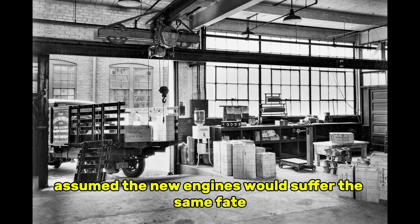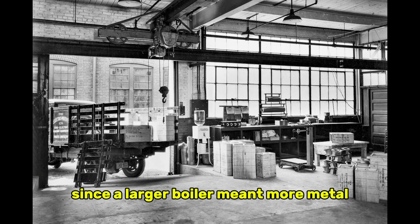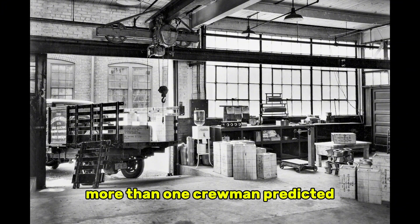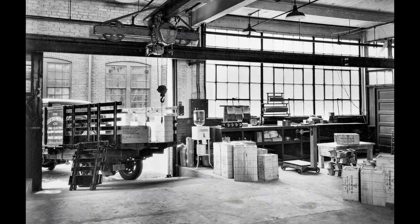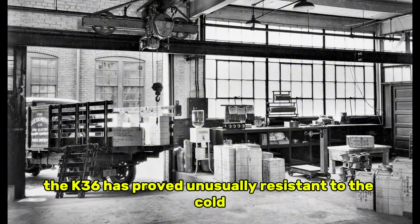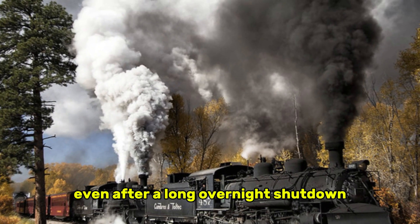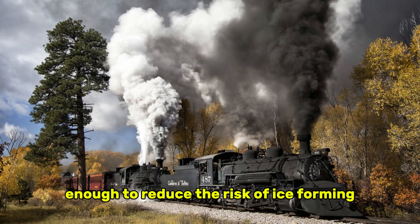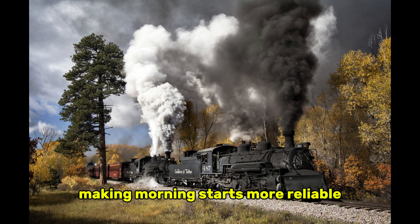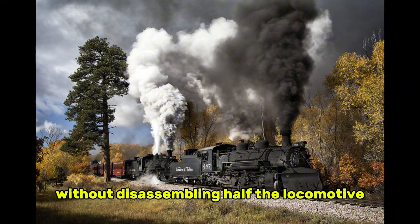Dispatchers assumed the new engines would suffer the same fate. In fact, some officials believed the K-36 would fare even worse, since a larger boiler meant more metal exposed to the cold, and more water that could freeze inside vulnerable pipes. More than one crewman predicted the engines wouldn't last a single full season on Cumbres Pass. But the first winter turned those doubts on their heads. The K-36s proved unusually resistant to the cold, partly because their boilers retained heat far longer than the older locomotives they replaced. Even after a long overnight shutdown, internal temperatures dropped slowly enough to reduce the risk of ice forming in critical lines. Their heavy frames held warmth deep into the metal, making morning starts more reliable, and the straightforward layout of their external piping allowed crews to reach and thaw problem areas quickly, without disassembling half the locomotive.